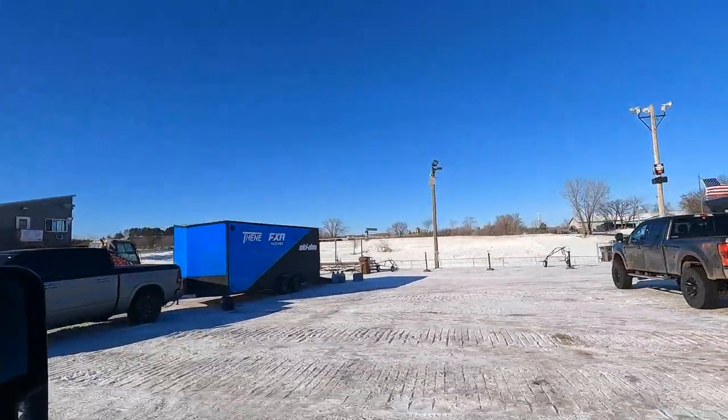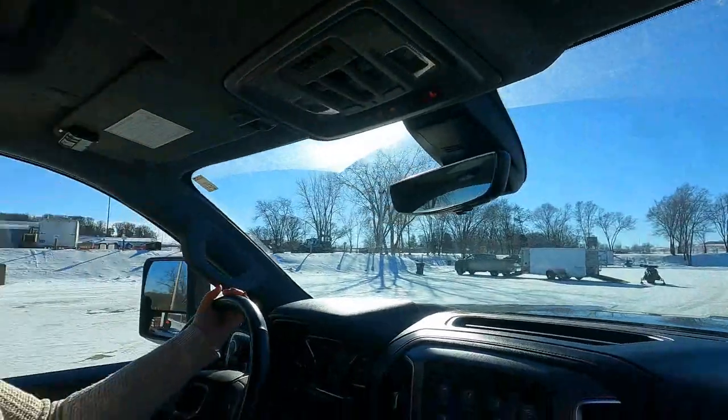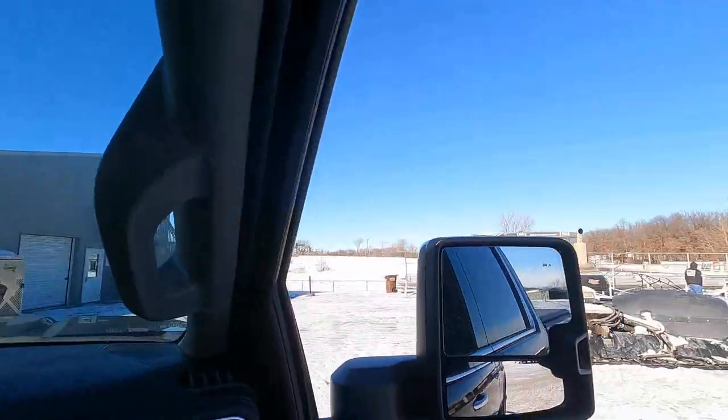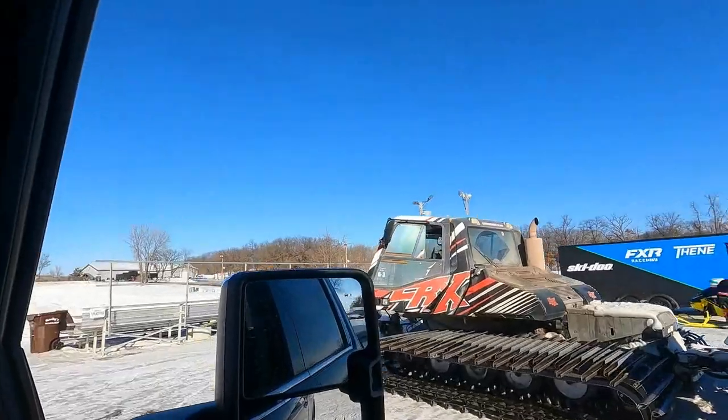On any typical day we have between 25 and 45 riders for the day that we are open, so it gets to be busy. Today is actually a light day, and I think it's just because it's getting towards the end of the season.